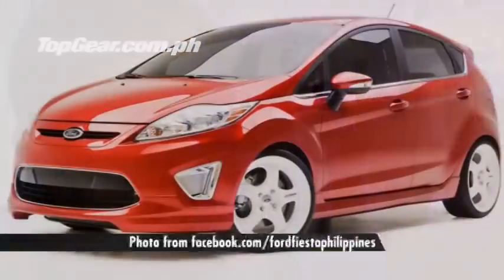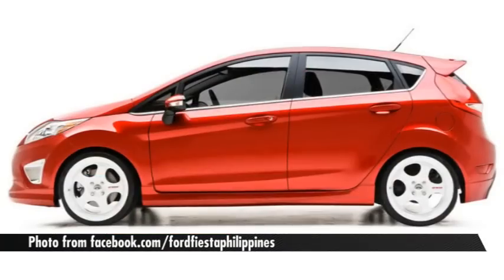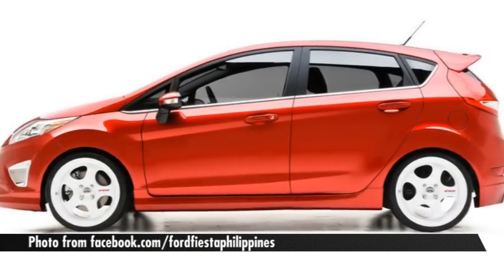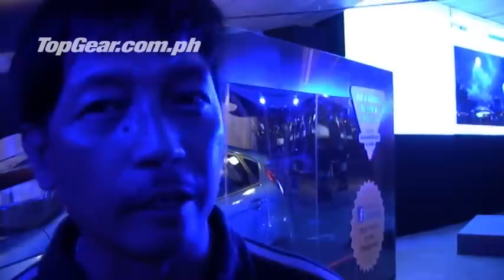The new Ford Fiesta is bigger than what I had expected. It has a lot of personality. The looks are really striking. And I bet the engine is also stronger than its counterparts. It looks beautiful — I think it will appeal to both men and women.